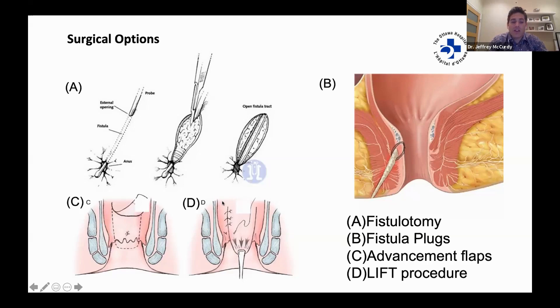The next possibility is what's called an advancement flap. This is where the surgeons dissect part of the tissue in the rectum and stretch it down over the internal opening of the fistula trap. The tissue is then sewn in place, hopefully healing this area and allowing the rest of the fistula to heal. This is a technique that can be performed for very selected patients.